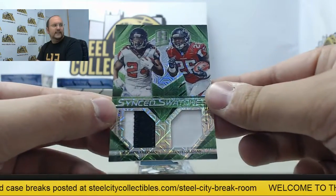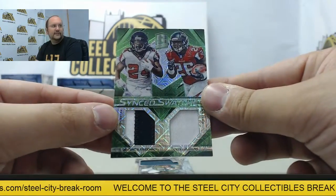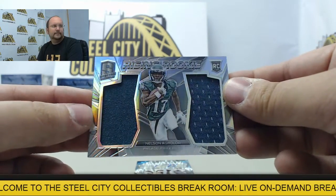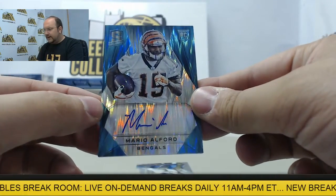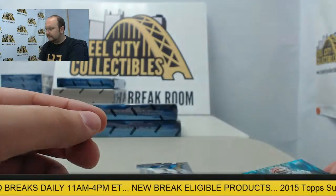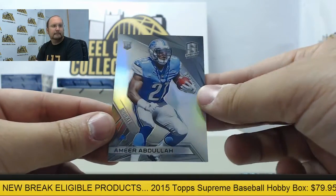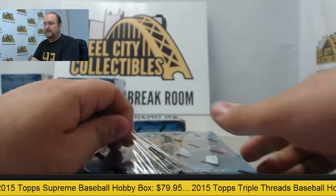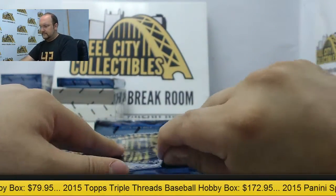Dual jersey with a Devonta Freeman patch — Freeman and Tevin Coleman, number 8 of 25. Dual jersey with Nelson Aguilar. Rookie auto Mario Alford, number 30 of 50. And Amir Abdullah rookie card.